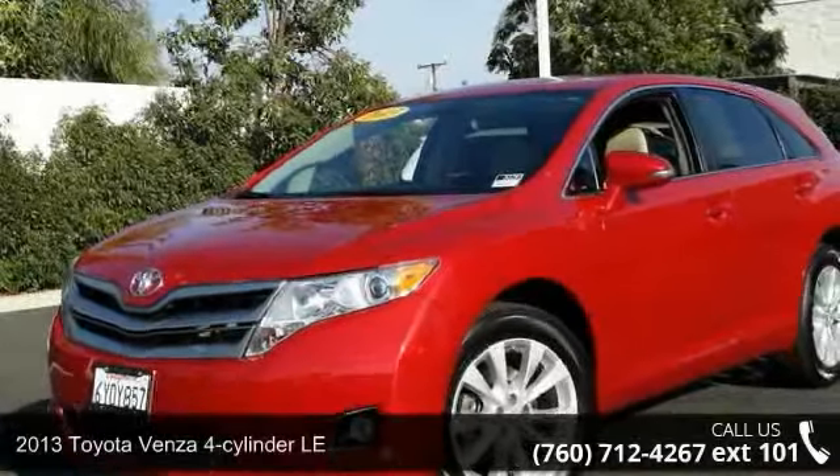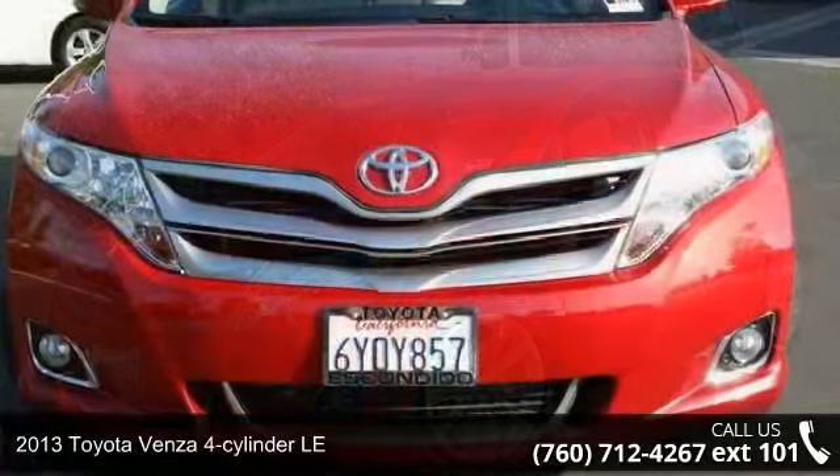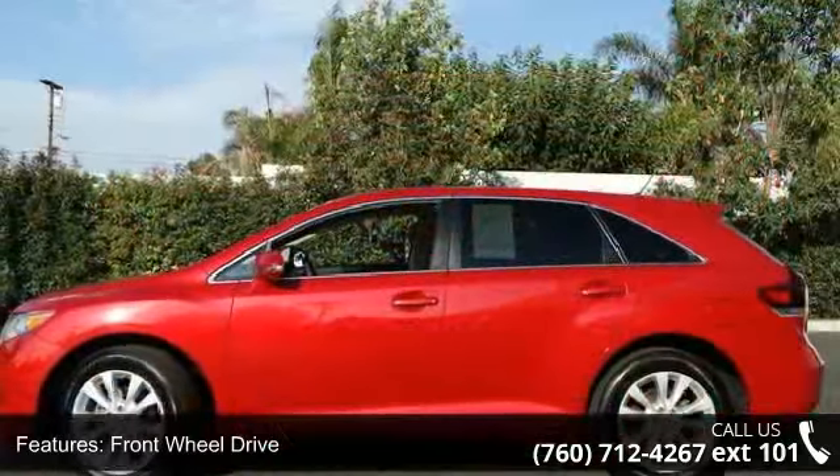Imagine yourself in this 2013 Toyota Venza. This may be the set of wheels you've been looking for. This vehicle comes with a reliable 4-cylinder engine connected to a smooth shifting automatic transmission.